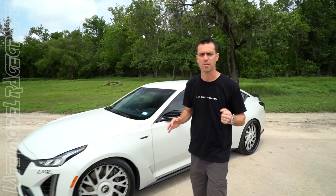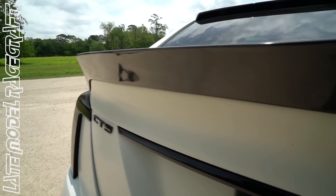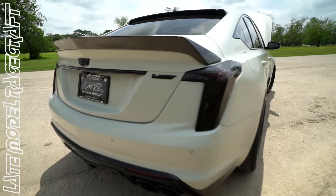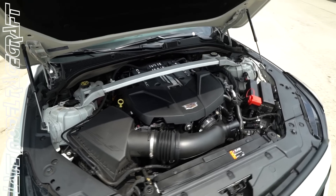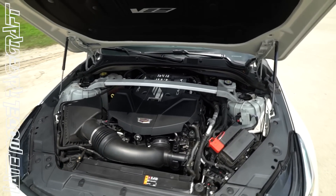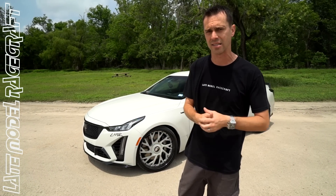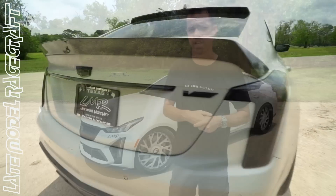An exciting day today. The brand new Cadillac 2022 CT5V Blackwing behind me. This car is equipped with a 6.2 liter pushrod motor, supercharged with a 1.7 liter supercharger — same LT4 platform that's in the C7 Z06s, as well as the ZL1 Camaros and the old Cadillac CTS V3s.